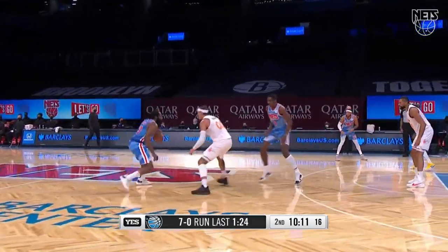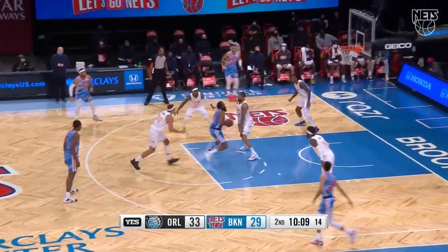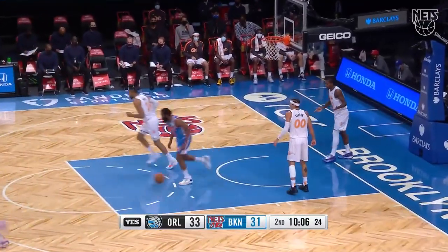Kem Birch has come in and he's made some things happen — seven points. Harden — the euro for two.